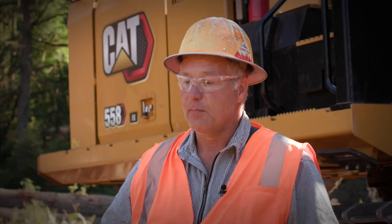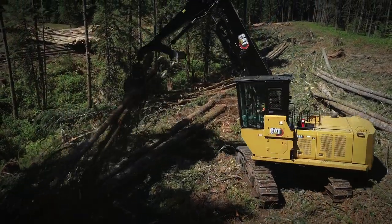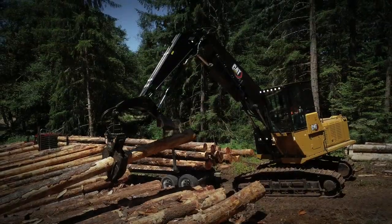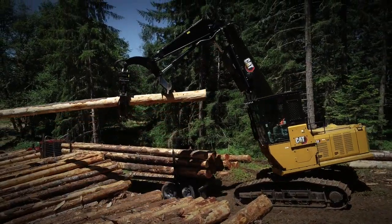All the Cat machines are a joy to run, but I'd have to say my new favorite is this machine right behind me — the 558. It's a productive machine in every aspect. It's just fast, it's powerful. It just ups the game and gets you more productive.